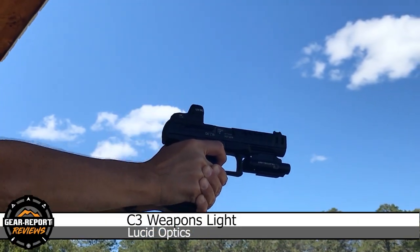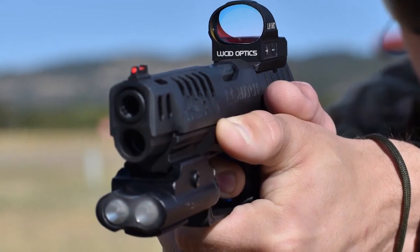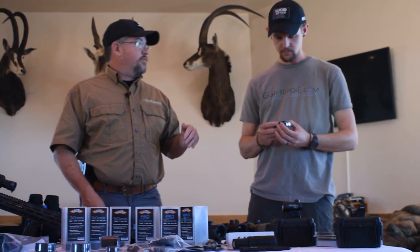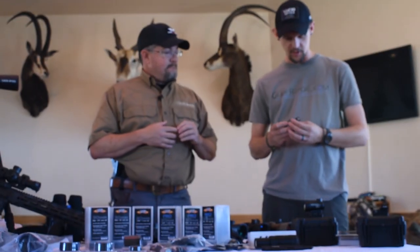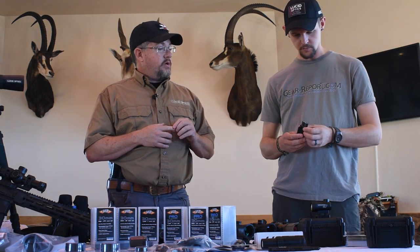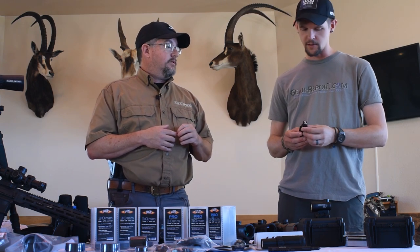And the C3 weapons light — we wanted to make something purpose-built, low profile, extremely durable, and give it 300 lumens, which dances that edge between too much and usable in a low-light situation. If you've ever used a light in darkness, you lose your night vision as well, so you have to be cautious. We put it in a billet-type CNC construction so it's extremely durable, and powered it off three triple-As.